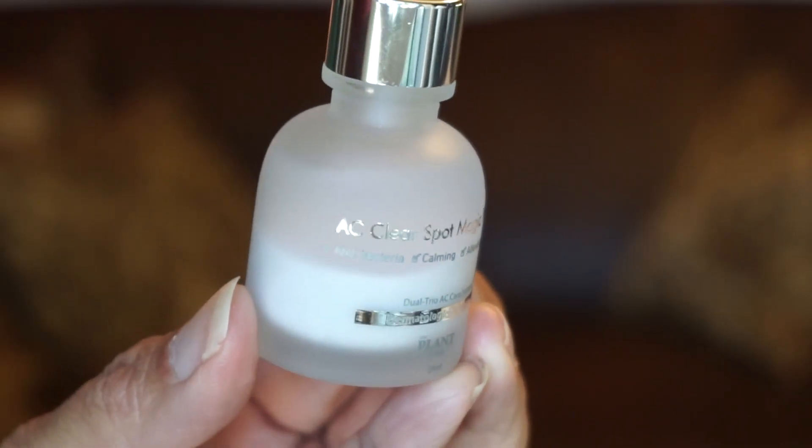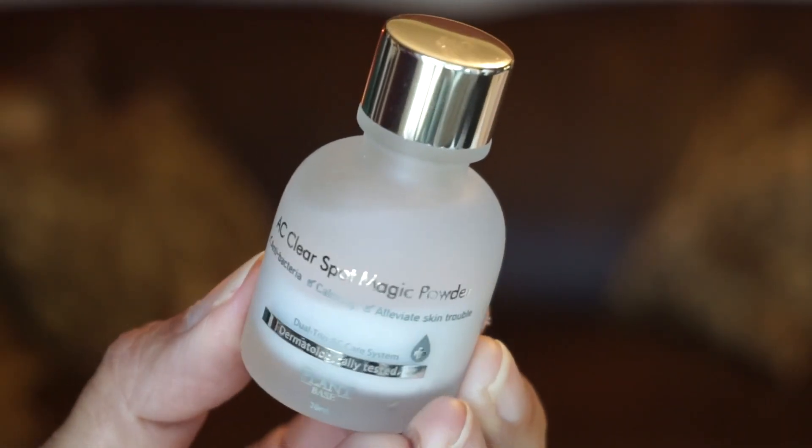Day twenty-one is from The Plant Base and it's the AC Clear Spot Magic Powder. It's a real cute bottle in liquid form that soothes troubled areas and relieves skin irritation. I want to say this is like the Mario Badescu drying lotion — another spot treatment for acne. You don't shake it up — you get a q-tip, dip it in, spot treat your zit, and in the morning just rinse it off. Hopefully the zit will disappear, which it pretty much does with the Mario Badescu. I can't wait to try this one.